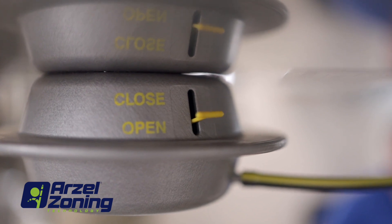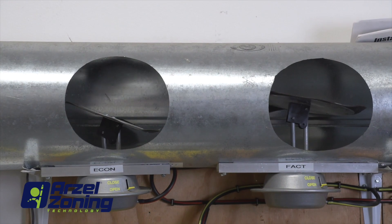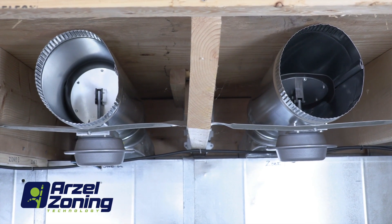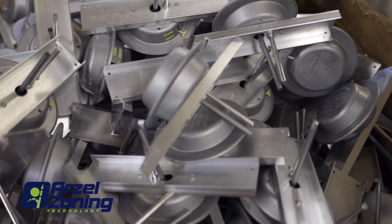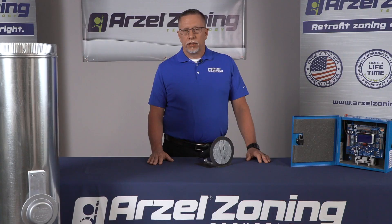Since we don't have electromechanical dampers, we don't have to worry about enough transformer power to power all of those individual damper actuators. Another advantage to pneumatics that we've seen throughout the years is the reliability. Our dampers don't have all typical springs, gears, and moving points that all the competition has.